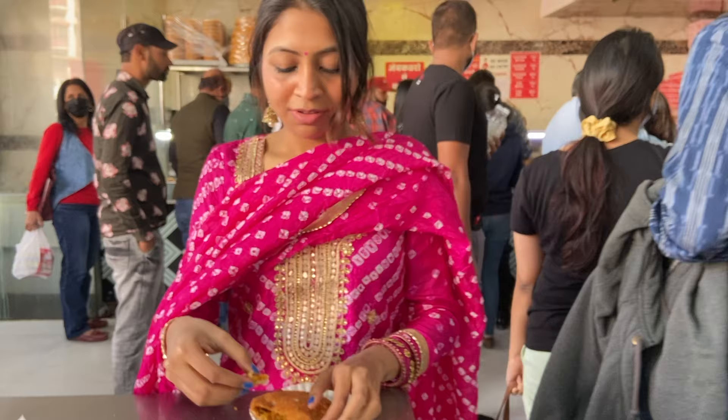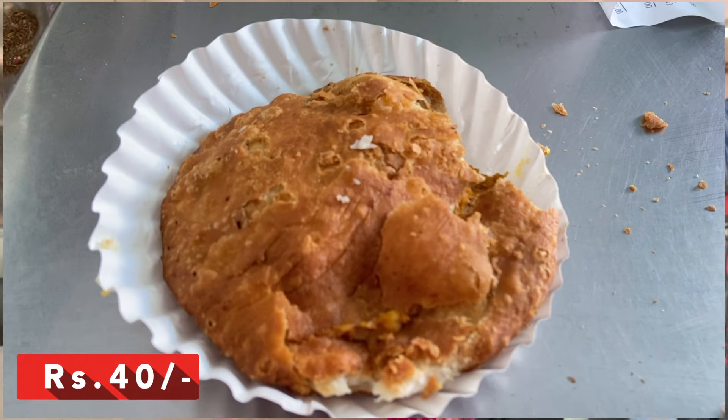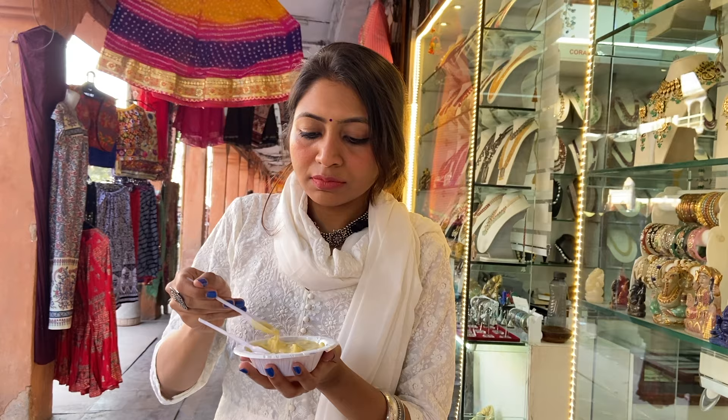The famous dish at Tappree Central is Dal Pakwan, though I didn't try it. I then went to Rawat Mishtan Bhandar where I had their famous kachori, which was super yummy and not at all oily — something I really appreciated. I ended my Day 3 by eating some very yum rabdi at Johri Bazaar.